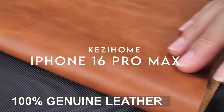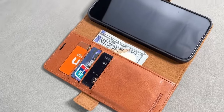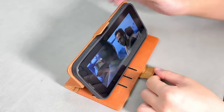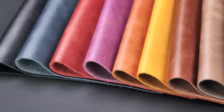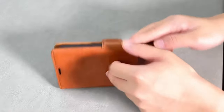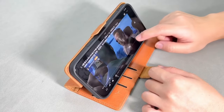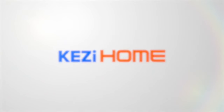At number 6, the Kazi Home wallet case for the iPhone 16 Pro Max — a sleek blend of style and function. This case is about convenience and luxury. The genuine leather exterior looks premium and feels amazing in hand, while the soft TPU shell cushions your phone from drops and scratches. It comes packed with features: RFID shielding technology to protect your cards from unauthorized scans, three card slots, and a money pocket, perfect for carrying your essentials.